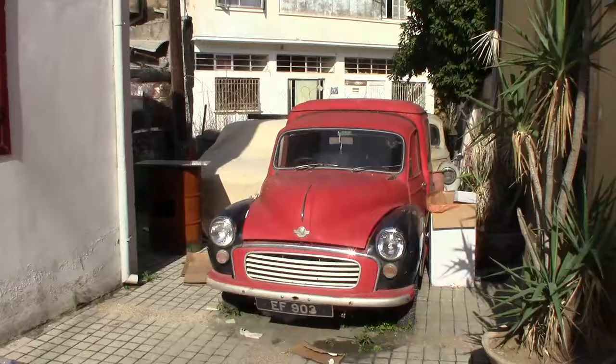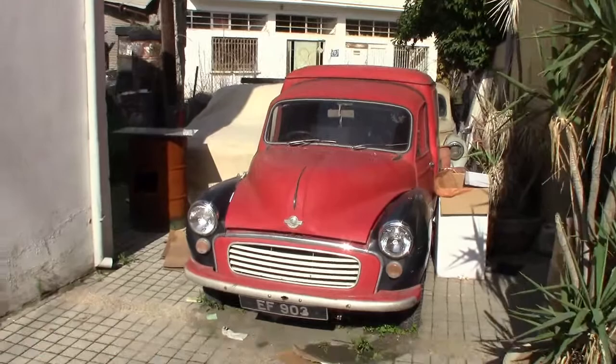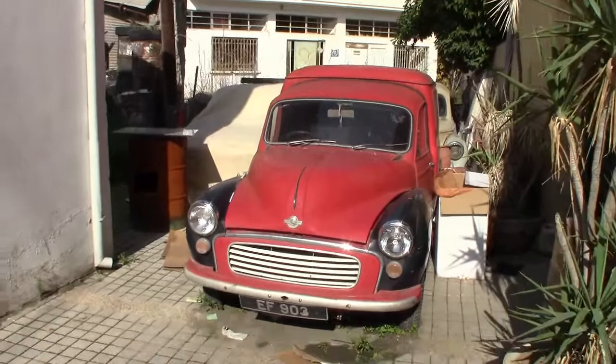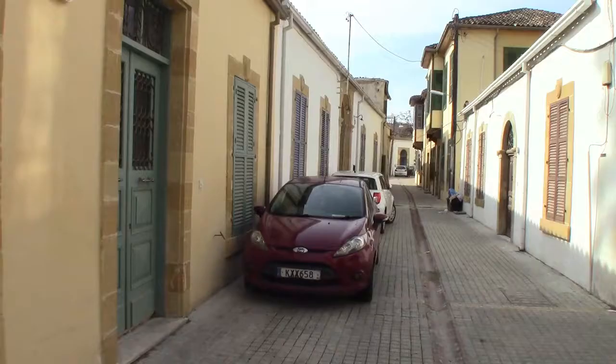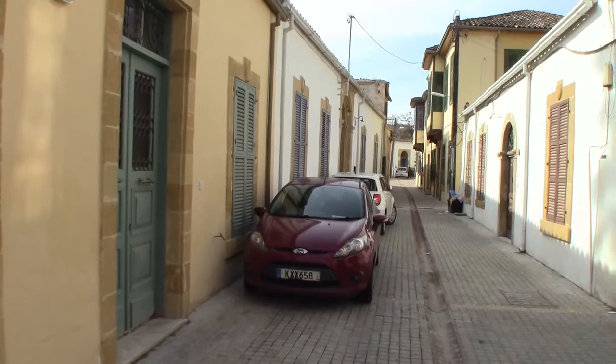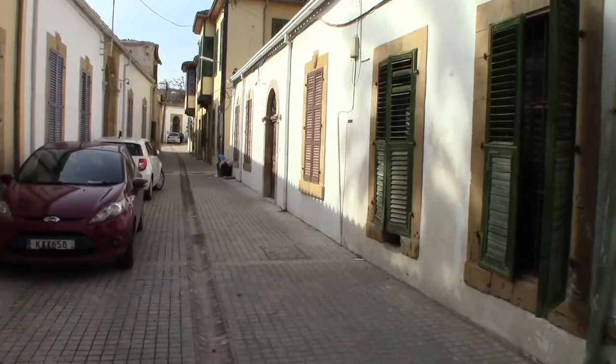This cute little car is called a Morris Minor — Morris because that's the company name, Minor because, well, the vehicle is small. The white building in the background is, or I'll assume was, a United Nations administrative building located in the green zone separating North and South Nicosia. One of the cobblestone streets in Southern Nicosia is adjacent to the United Nations green zone.